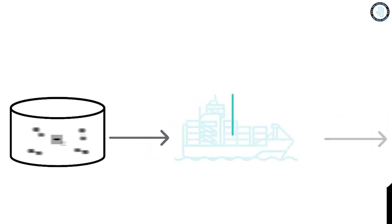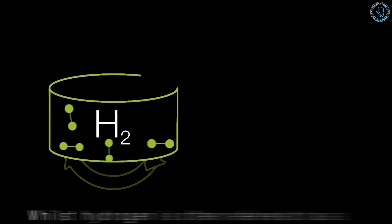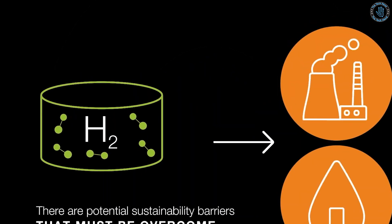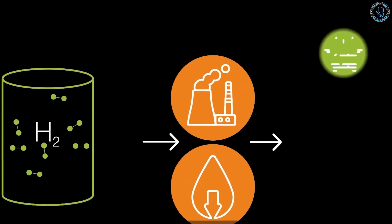Unlike traditional fossil fuels, which produce pollutants and greenhouse gas emissions, hydrogen fuel cells work by converting the chemical energy of hydrogen into electricity, which can be used to power electric propulsion systems on ships.